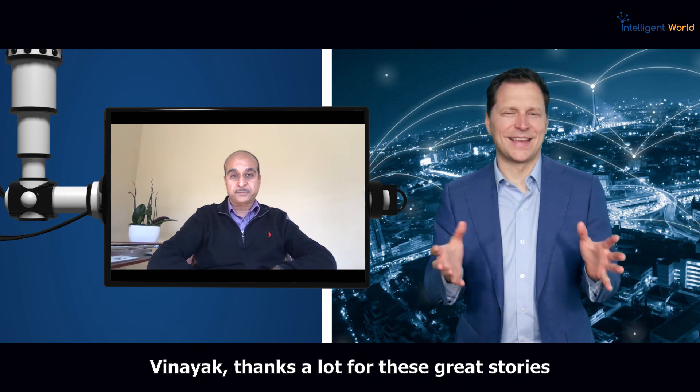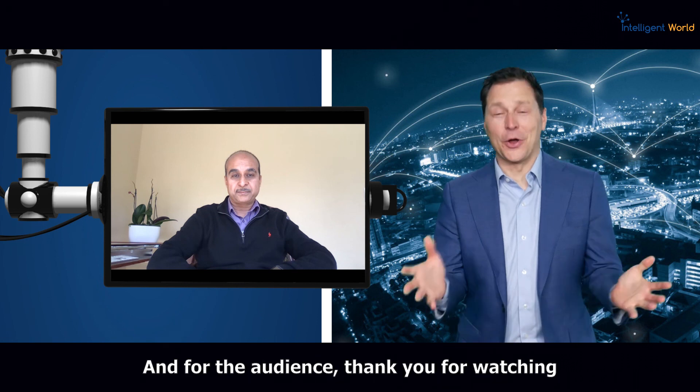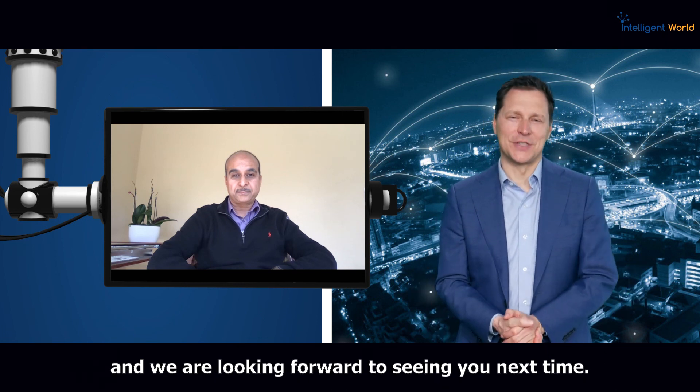Vinayak, thanks a lot for these great stories and especially for this top 10 — I really love it. For the audience, thank you for watching and we look forward to seeing you next time.